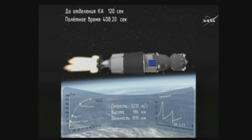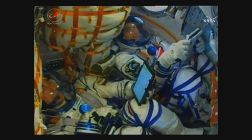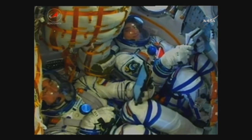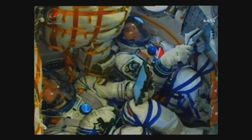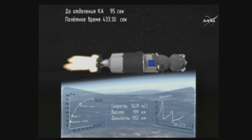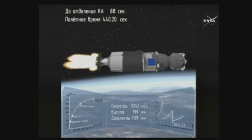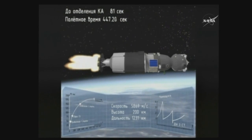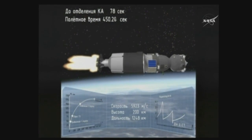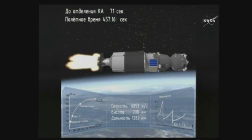400 seconds into the flight — stabilization is performing as planned. 440 seconds into the flight — stabilization is performing as planned. We are feeling well and everything is good on board. The crew continuing to report that everything's going well.